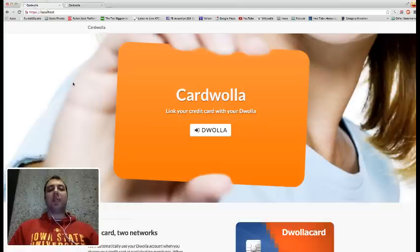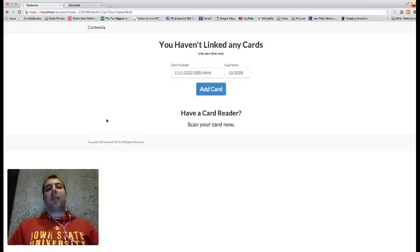Fortunately, there's a new innovative payment solution called Dwolla. Dwolla only charges $0.25 for transactions over $10, and it's free for transactions under $10. Unfortunately, it's kind of cumbersome to use. You have to remember all of the shops that use Dwolla, and when you go in, you have to ask for special treatment to pay with your cell phone.